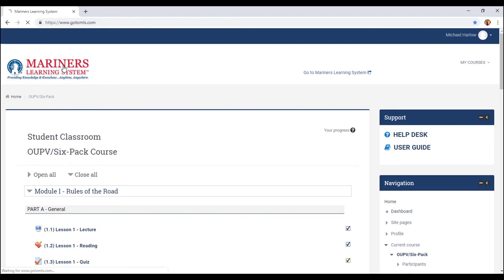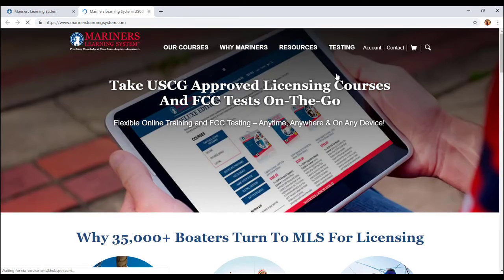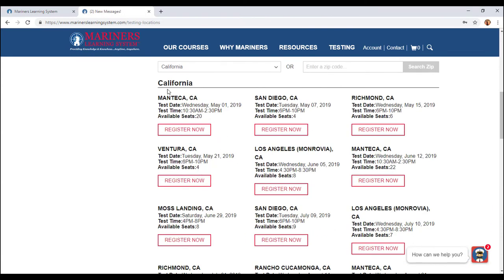One of the best things about the Mariner's Learning System is that when you take the test, you go to a Mariner's Learning facility — not a Coast Guard facility. In California, I would go to a San Diego one and register. You want to register 14 days before you actually take the test, so if you know you're really close to being ready, register 14 days ahead of time and then take the test. Once I was ready to take the test, there were no available slots for me in San Diego, so I had to go all the way to Richmond, California to take the test.